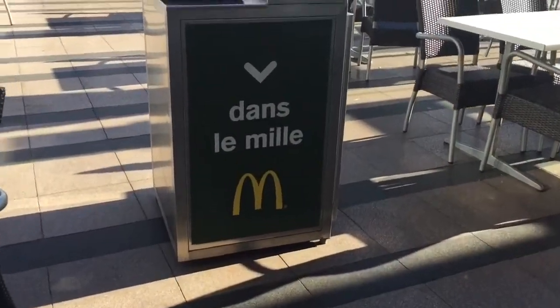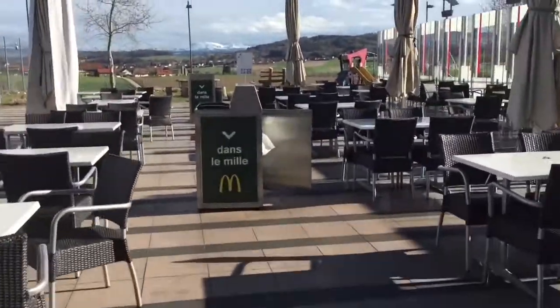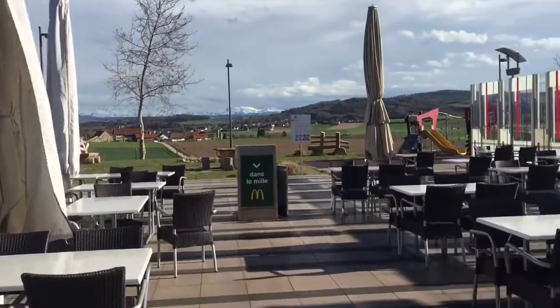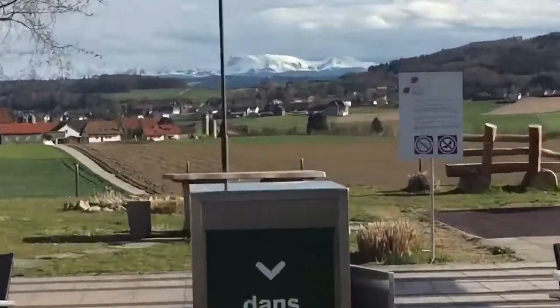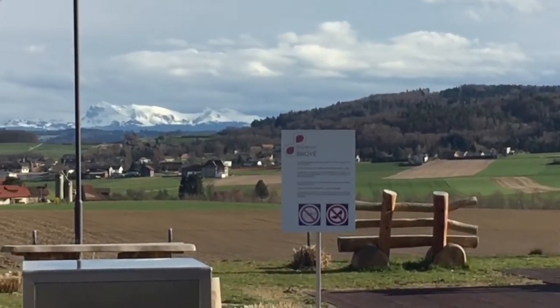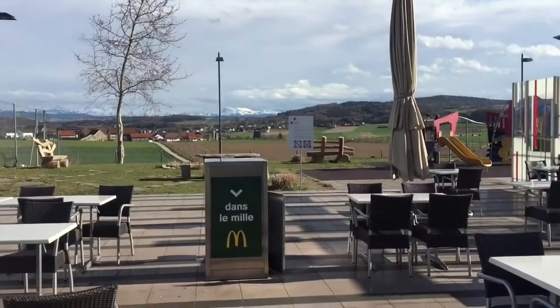One benefit of this McDonald's is that they have outdoor seating with patio areas. It's pretty cold out here, but it's right in the Swiss Alps. If we zoom in a little bit you can see the Swiss Alps. Of course, nobody's out here though.